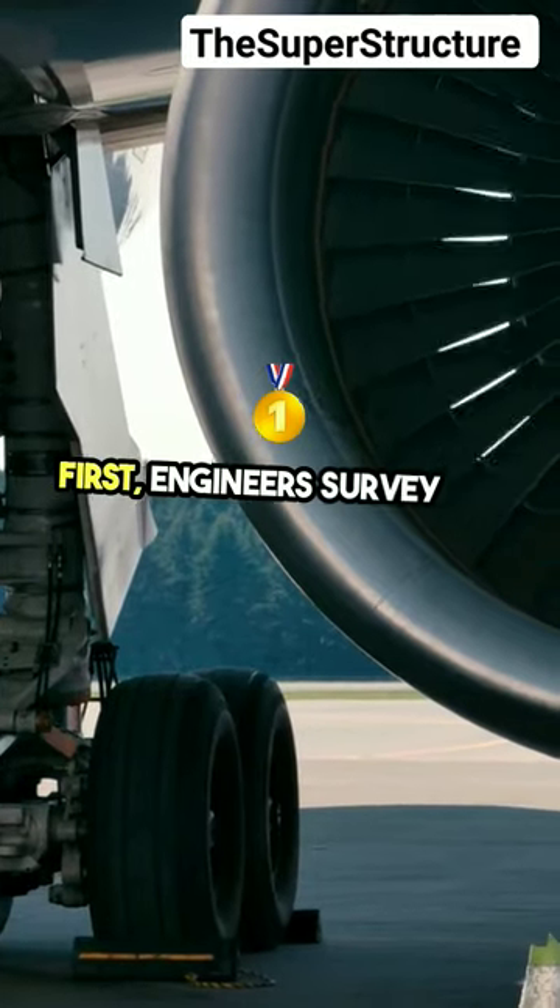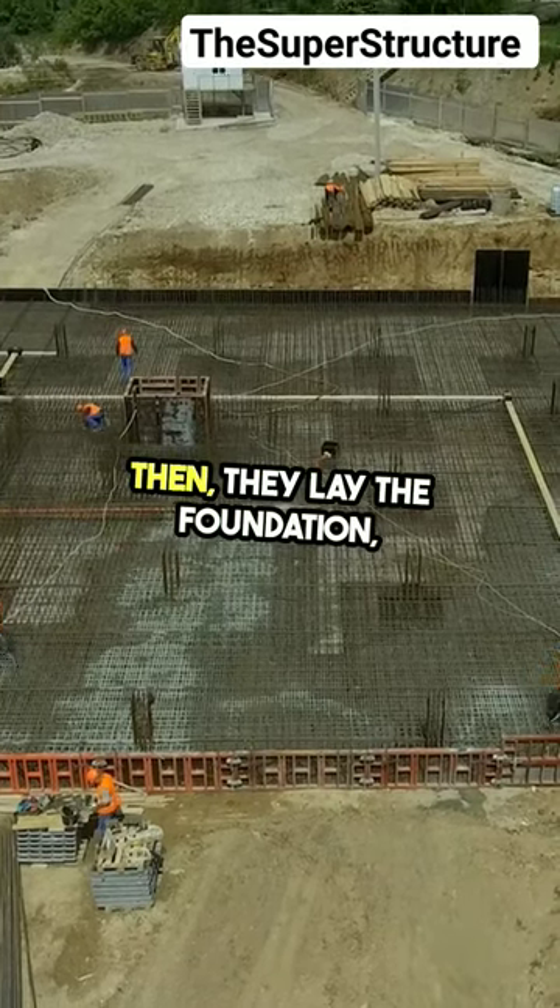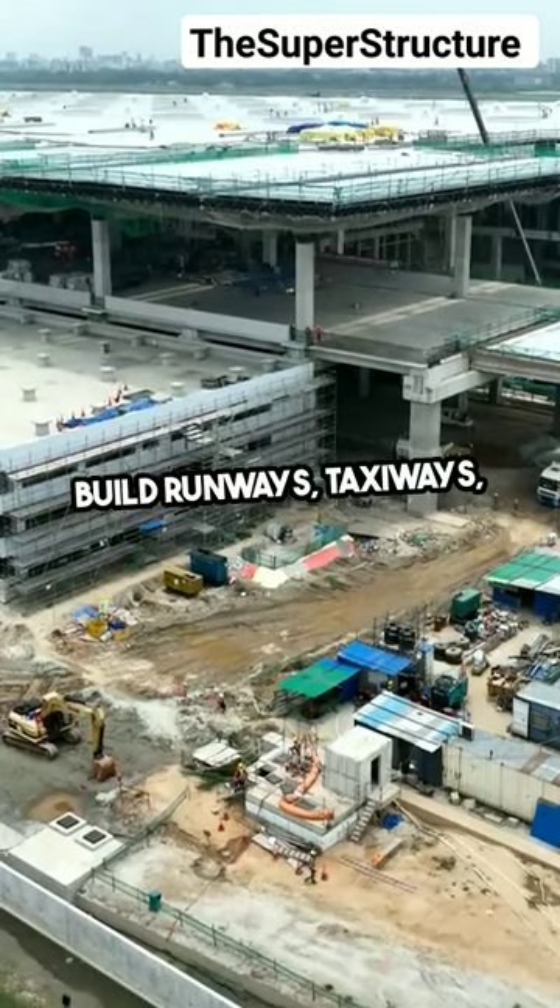First, engineers survey the land to ensure it's suitable. Then, they lay the foundation, build runways, taxiways, and terminals.